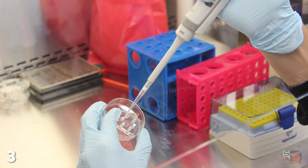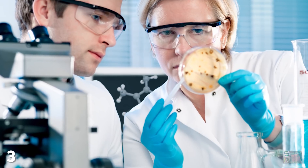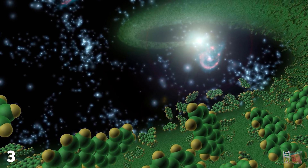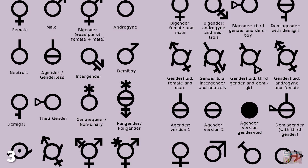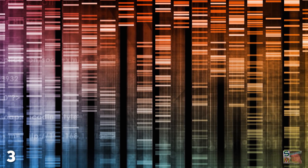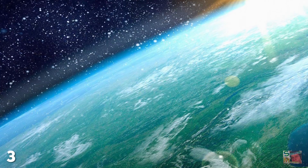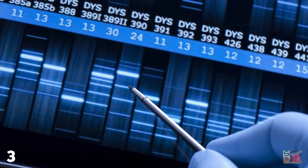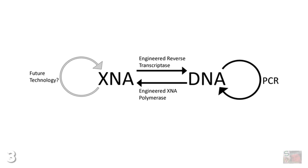Xenobiology takes this one step further, since it involves the study and creation of a brand new organism — one which does not, nor may ever, occur naturally anywhere in the universe. A creature whose origins lay entirely within the minds of men, women, and all the other genders which exist these days. Some of the systems xenobiologists use to create new genetic structures and chemistries are not based on the DNA-RNA 20 amino acid framework which underpins life on Earth. Xenobiology seeks to create new code and/or framework for carrying genetic information. These are called XNAs, or xenonucleic acids.